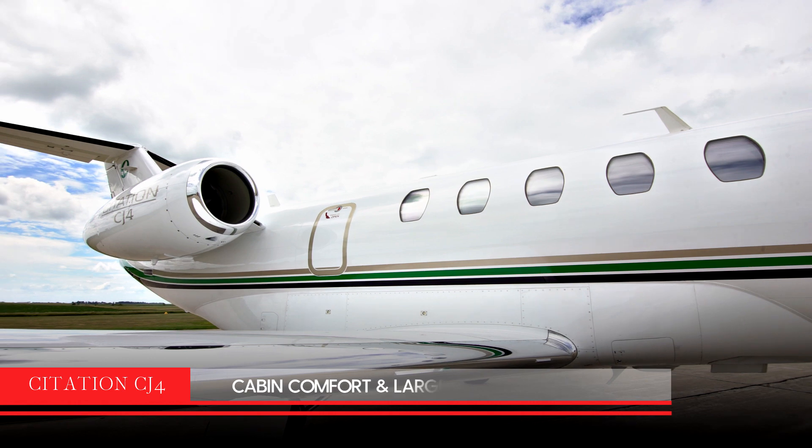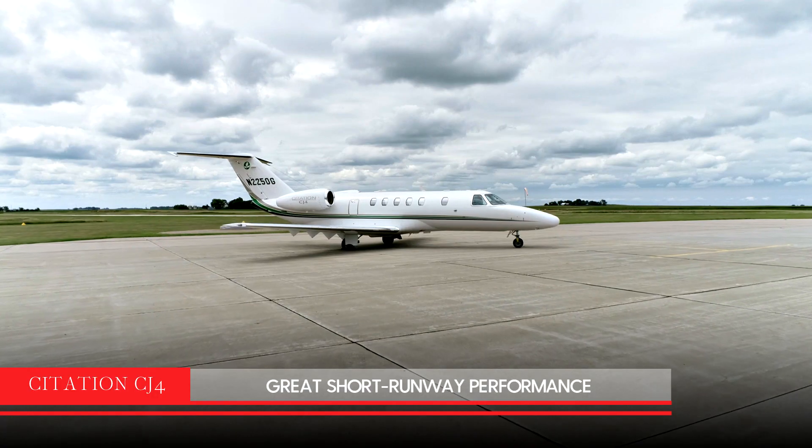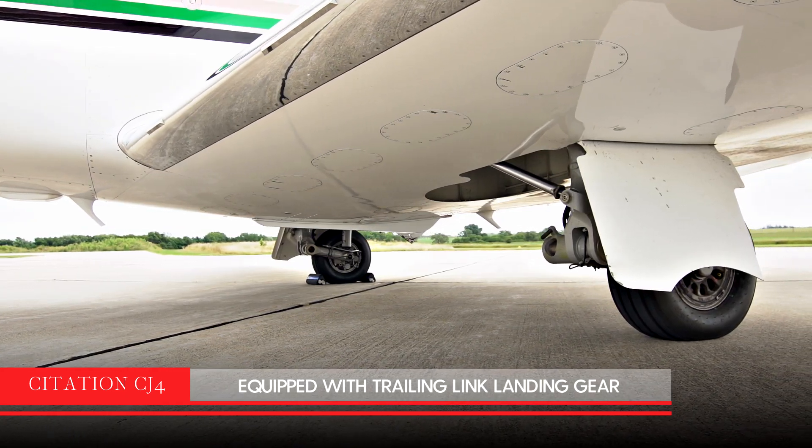The CJ-4 combines cabin comfort with large baggage capacity. It also has the ability to get in and out of short runways and is equipped with trailing link landing gear to allow for softer landings and taxiing.